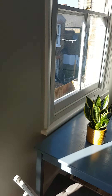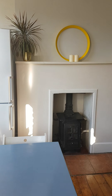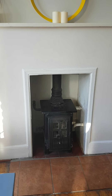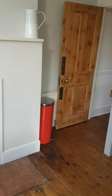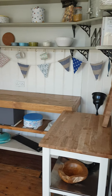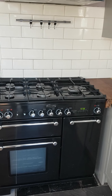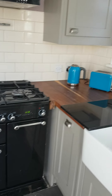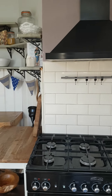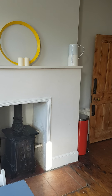Back inside the kitchen, there's a very nice feature wood burning stove, lots of surface area, a five burner Range Master cooker, and built-in cupboards. And that's it.